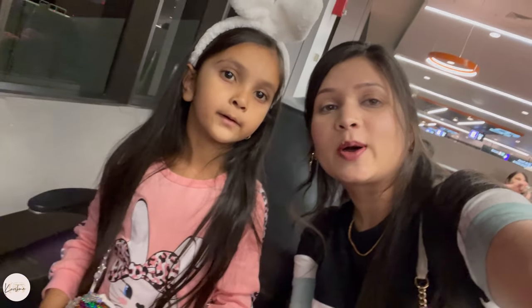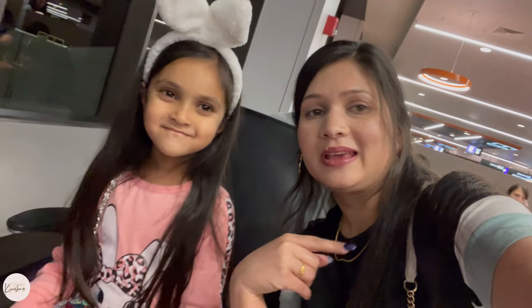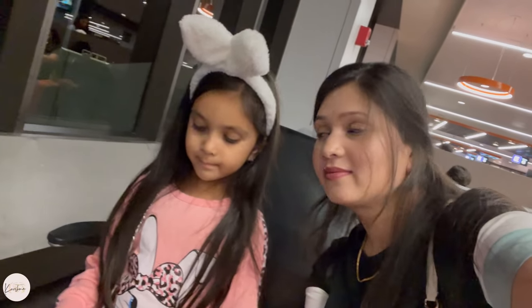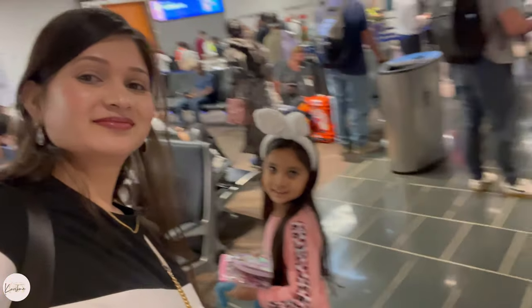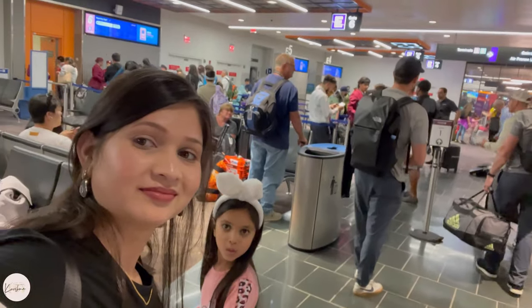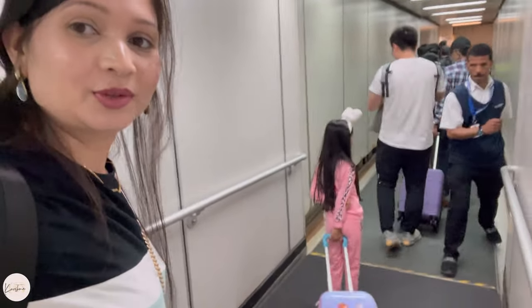Our boarding has started! It's 10 o'clock and we are going from Boston to Doha. Finally, after 2 years, we are going to India and boarding has started. We are going to the flight!